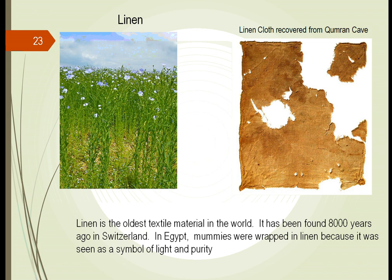The oldest textile material in the world was actually linen. Linen is from a flax plant. You can see it growing in the field, and people learned early on that the plant could be crushed and laid by the riverbank to get nice large fibers and make clothing out of it. It's been found 8,000 years ago in Switzerland, and probably even before that in Egypt, where mummies were wrapped in linen. It was seen as a symbol of life and purity.